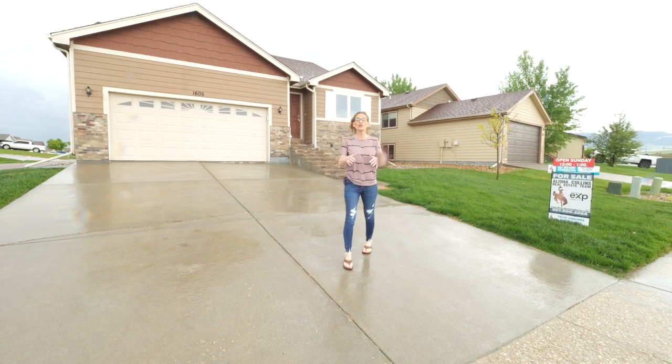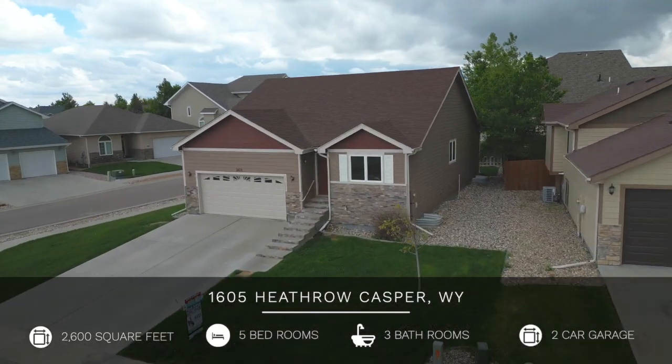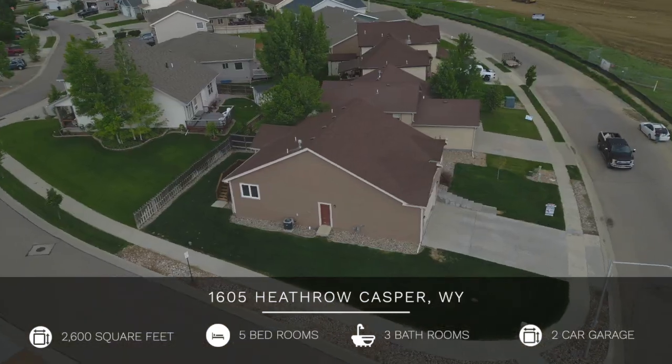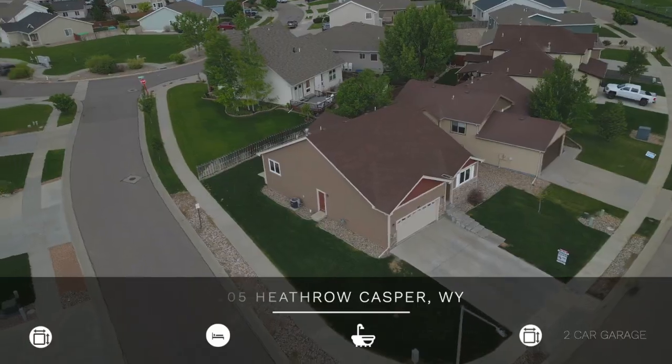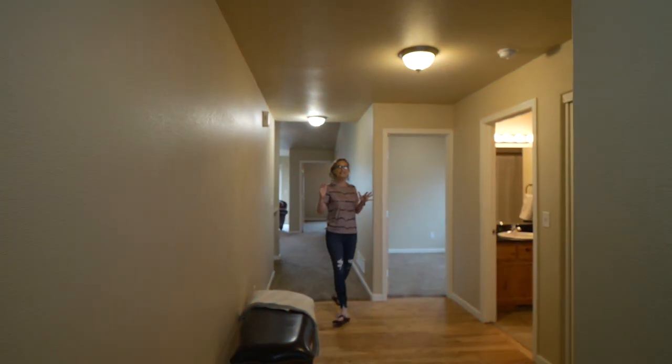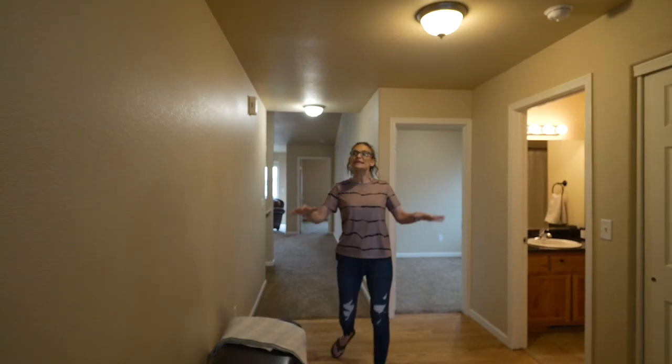Hi, my name is Alicia Collins with the Alicia Collins Real Estate Team. Today we're at our newest listing at 1605 Heathrow Avenue. This home has five bedrooms, three bathrooms, a double car garage that is 26 feet deep, and is situated on a corner lot. I can't wait to show you the inside.